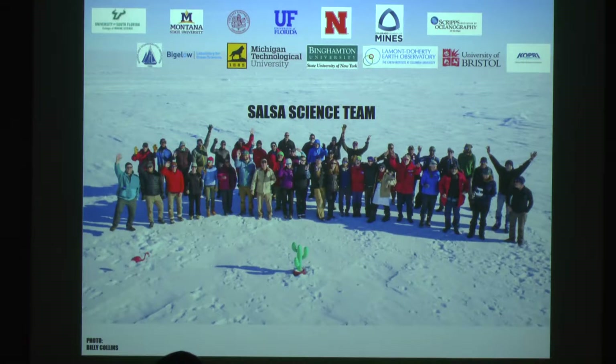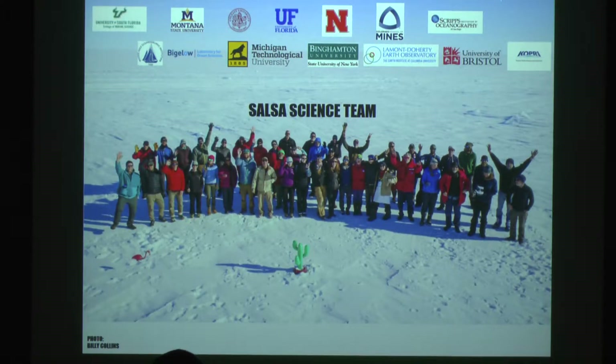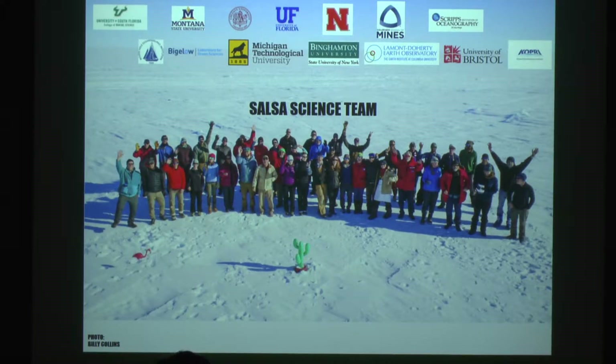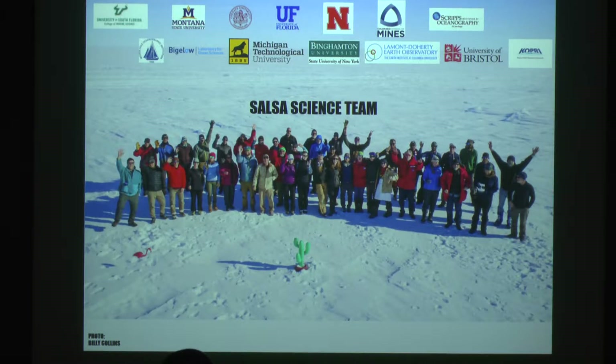This is a large-scale project and it involved many people, not only from USF but from quite a few different institutions. This is our science team waving to a drone near the end of our expedition, out on the ice. From USF, the people who deployed were myself and my grad student Ryan Venturelli. We had a lot of help from Jim Mulholland at the Marine Shop, and from Drew with a CTD and quite a number of other people.